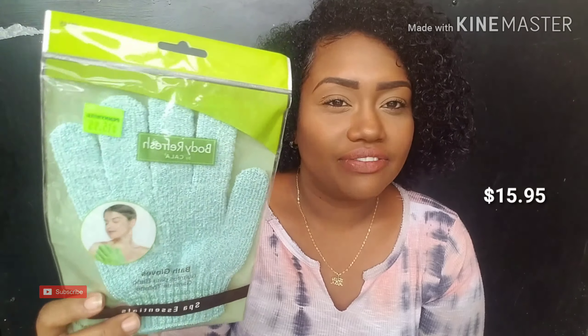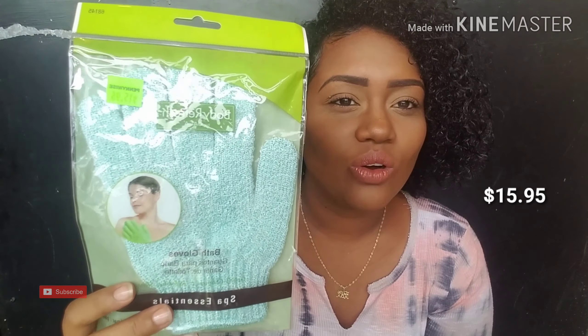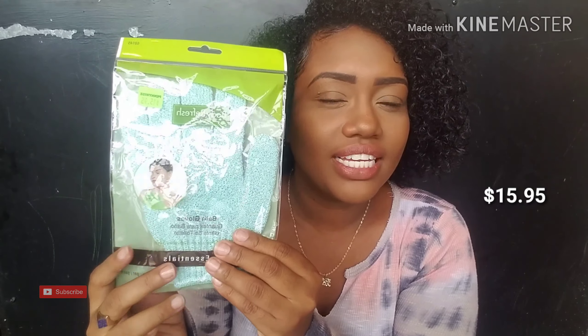I got a pair of bath gloves. It is from the brand Carla — it says Body Refresh by Carla. It was $15.95. I like the color and also the texture and feel of it. It is not too rough for your skin; it has a nice soft feel. This is probably the best quality one I've ever purchased. I also picked up a pack of disposable shavers from the brand Gillette, Daisy — five in a pack — and this was $21.95.